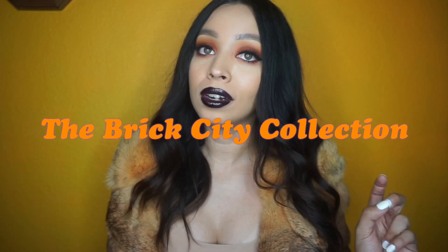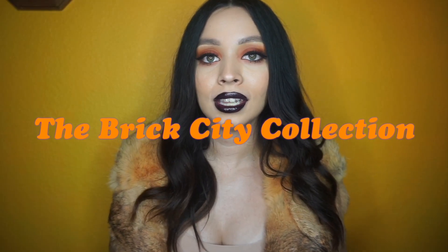Off the bat I want to say that I always rep Atomic Makeup because that's literally all I mostly have with liquid lipsticks. I haven't really used any other liquid lipsticks since I discovered them. The colors and the formula are still the best in my opinion for comfort and everything. They sent me the new fall collection called the Brick City Collection.